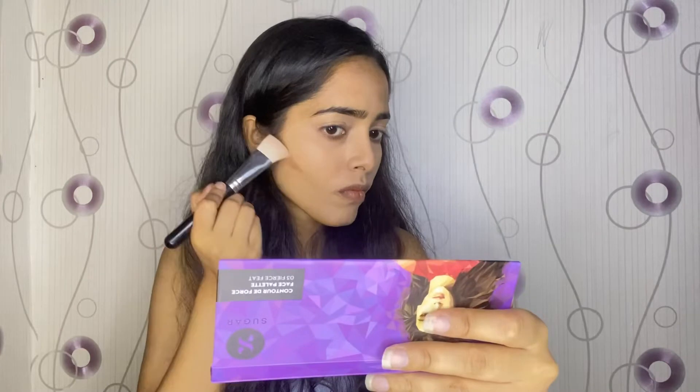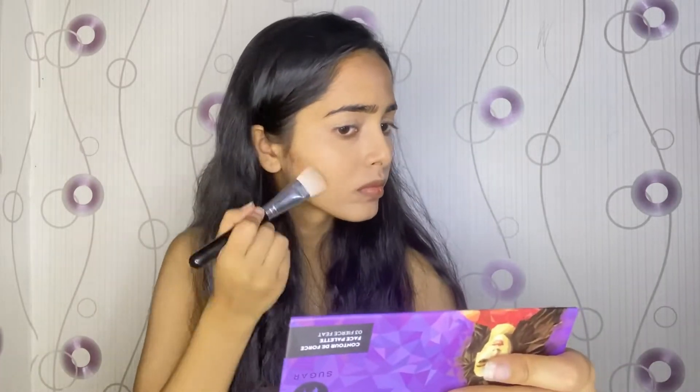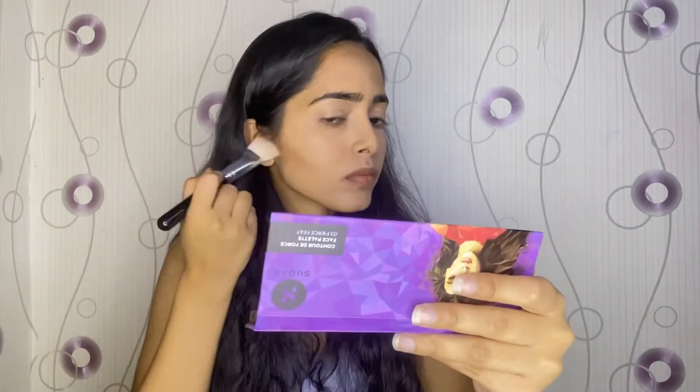For the contouring shade, it works very easily for most Indian skin tones. What I like about powder contouring is that it's very easily blendable — you don't have to struggle blending it, it blends into your skin very nicely. The blusher is oh my god, so nice!